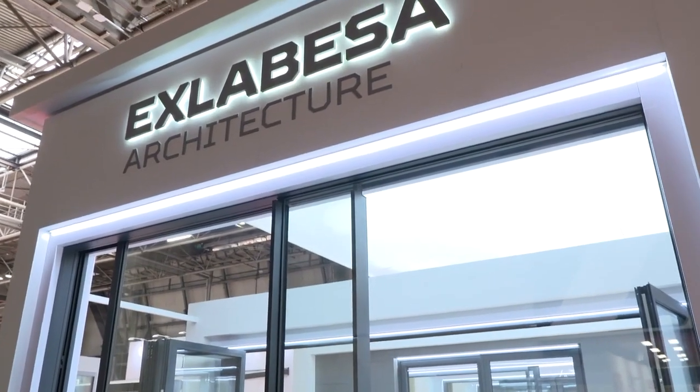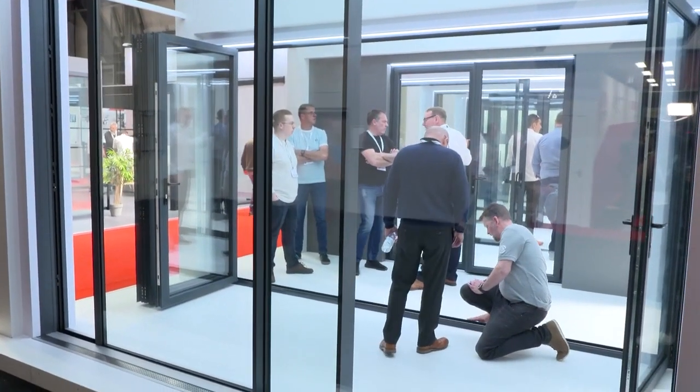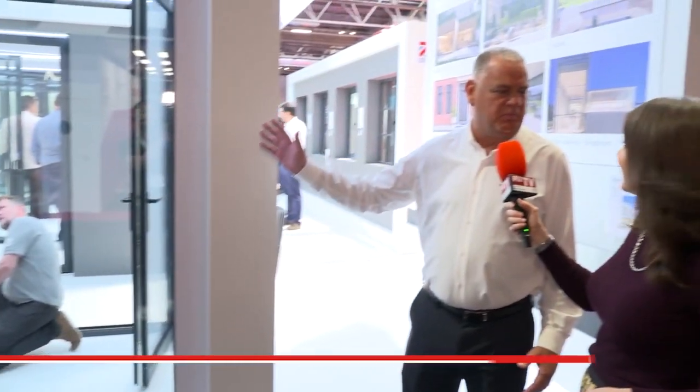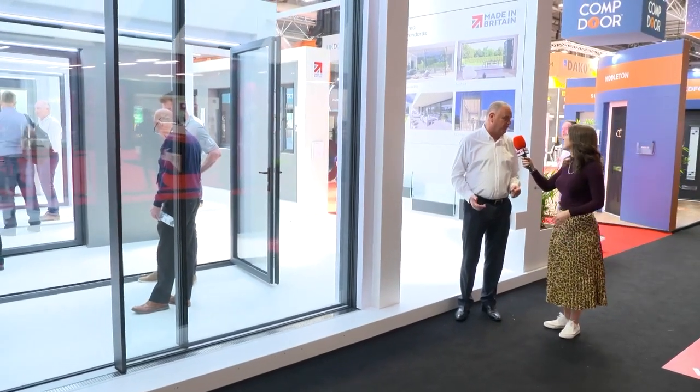Obviously concealed frames with level access. It's high-end retail, as you can see by the sizes that are available. But it's all part of XLABSA Architecture UK promoting itself as being the UK's fastest growing aluminium system house, which is part of Europe's largest, biggest aluminium company as well.